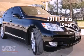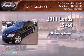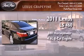This is a 2011 Lexus LS 460. This sedan has over 380 horses and a 4.6 liter V8.